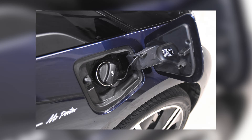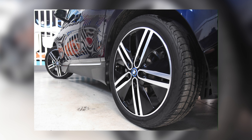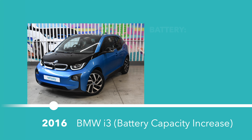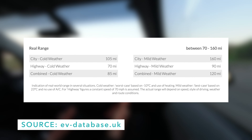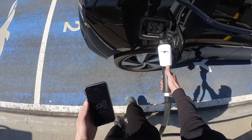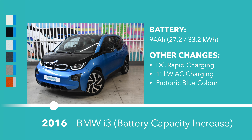In July of 2016, a big tech lift came to the i3 with the introduction of a second battery option with a capacity of 94Ah, giving the i3 a comfortable real-world range of about 100 miles. To keep up with the bigger battery capacity, DC rapid charging through CCS becomes standard, and the AC charger is upgraded from the 7kW single-phase unit to support 11kW at three phases. The colour palette also changes slightly, where the bright protonic blue replaces the solar orange.